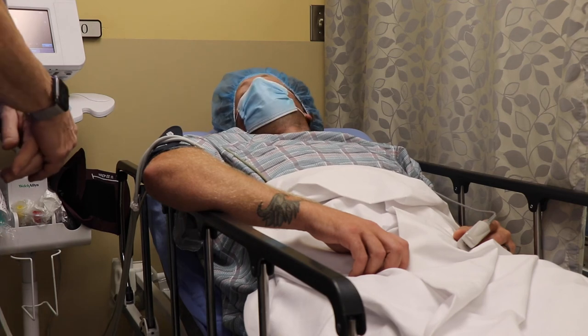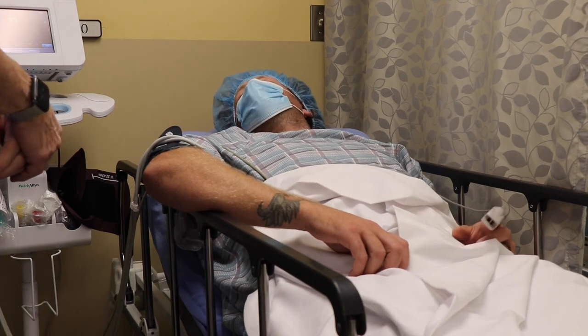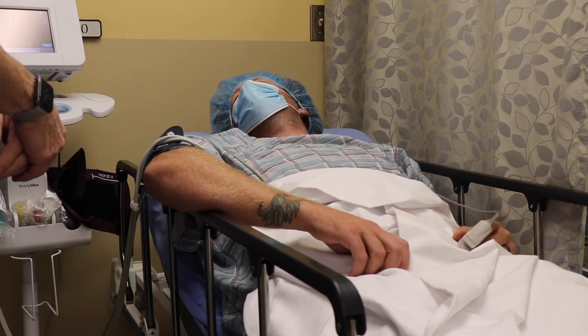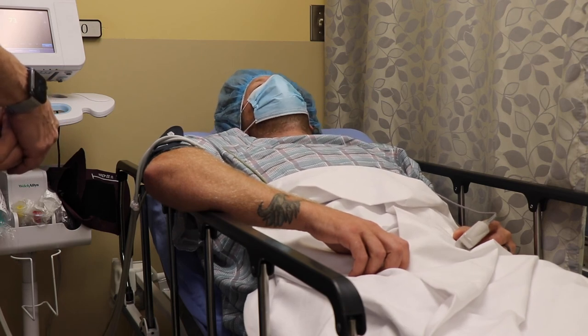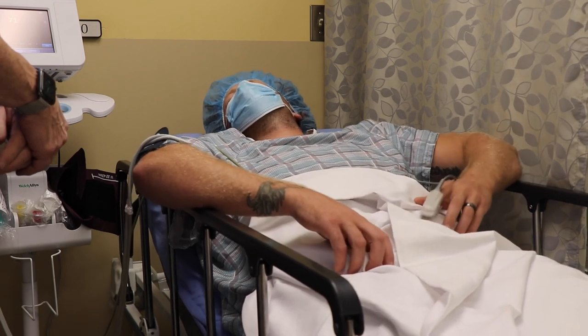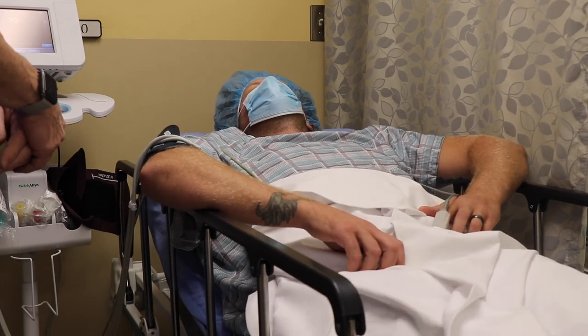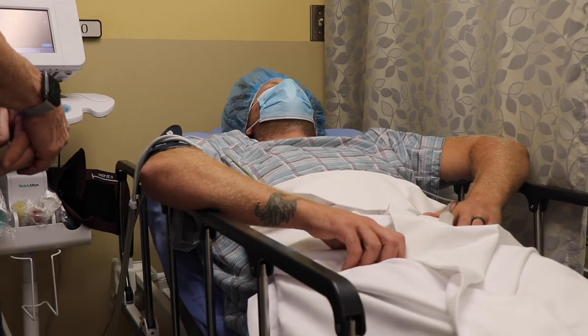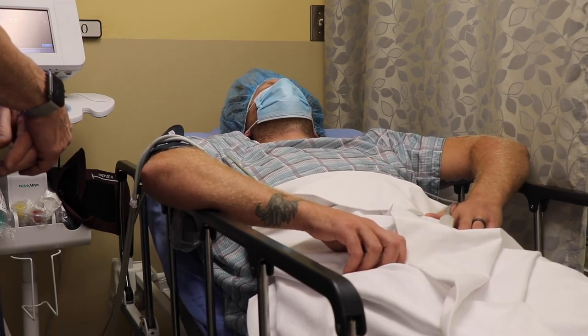Hey Mike, how are you doing? I'm doing alright. The procedure went really good. Oh, we did it? Yeah, we're all done. Oh no kidding — that's pretty cool, that was easy. I got promoted even. Actually you did tell me that — congratulations. Did I tell you? Yeah. I thought I remember talking about something but I'm not quite sure.